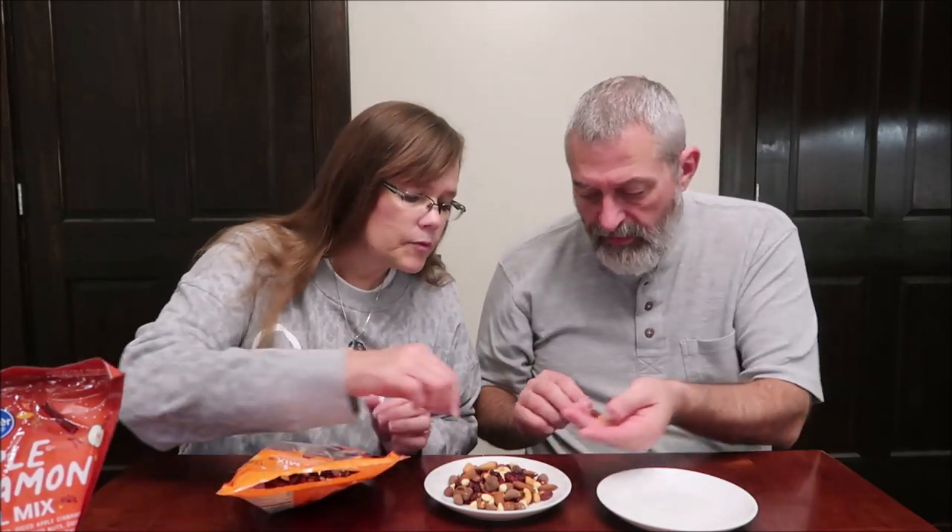It is a resealable bag, which is nice. Sometimes we weigh these, but I'm just going to pull them out today. You know, if you've ever watched the videos where we weigh them, usually you get a small handful for the amount of calories. So there's a cashew, almond, cranberry, white chocolate — this looks like a big chocolate-coated peanut or something. And there's a flat one too. There's a peanut. There are about five things.